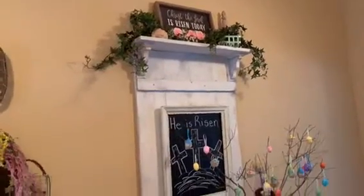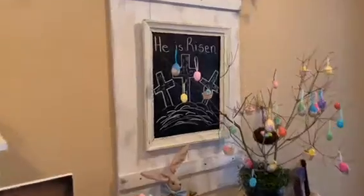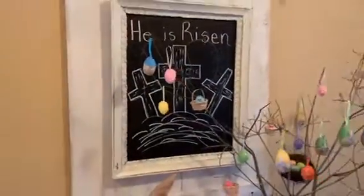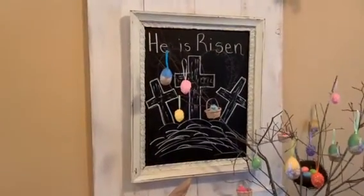Starting at the top I just got some things that came from Goodwill — some greenery. The little chalkboard that's hanging on it — I got that at like an arts and crafts show and I just drew the crosses on it myself.